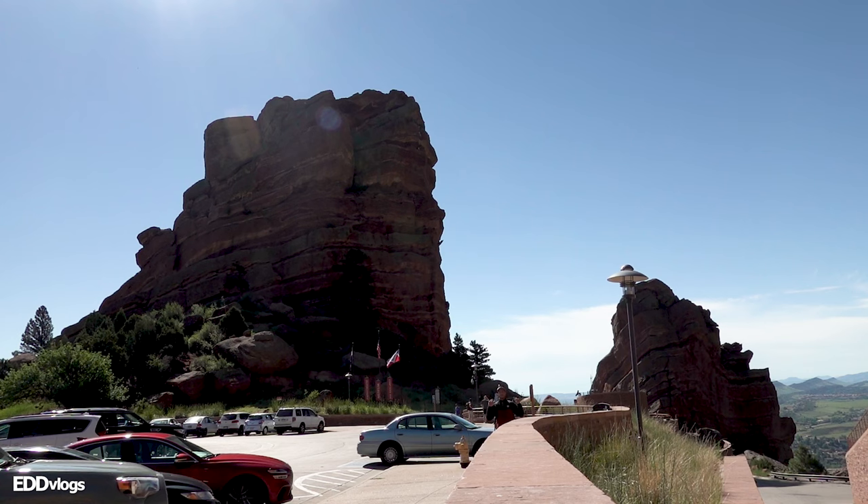And speaking about views, check out these huge red rocks in the background. These are 300-foot red sandstone monoliths, 250 million years in the making. They are huge, majestic, and the namesake of this location. They truly make you feel tiny. So let's get closer to get a better look.